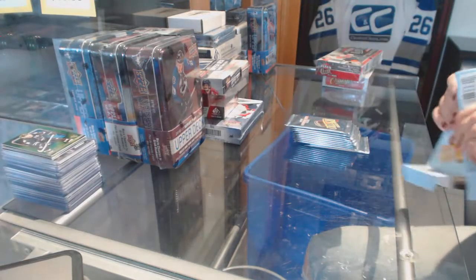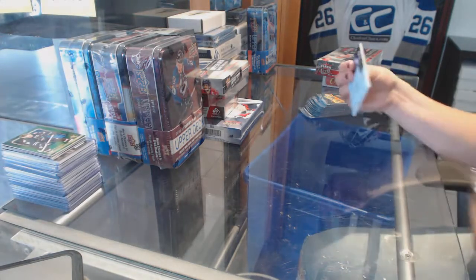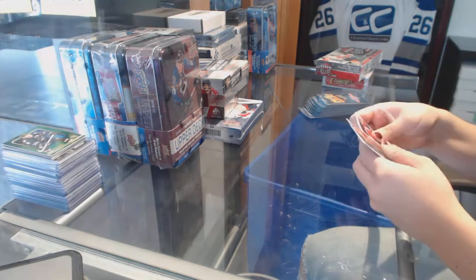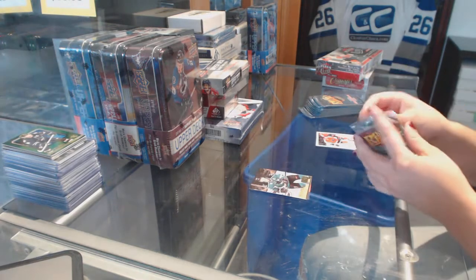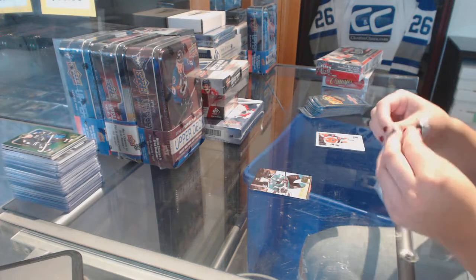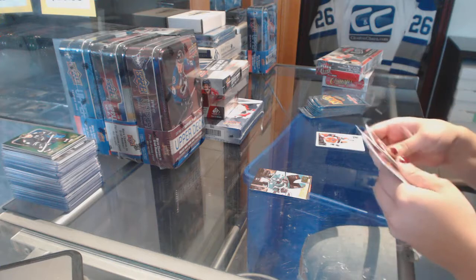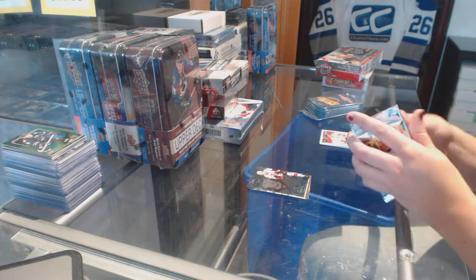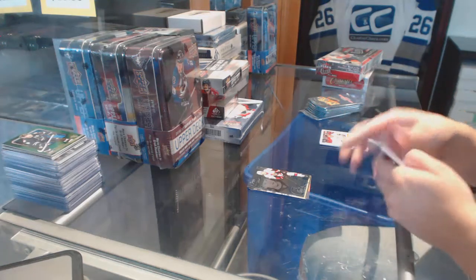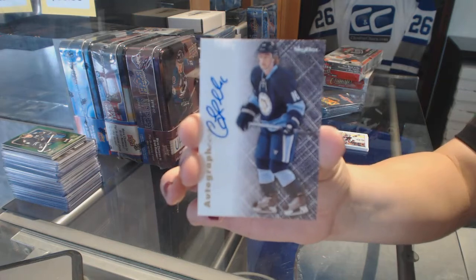Let's work on the Mystery Boxes. We've got an EX of Sven Bearchie for the Calgary Flames, and a Patrick Marlowe Ultra for the San Jose Sharks. Legacy Collection of Eric Carlson for the Ottawa Senators.